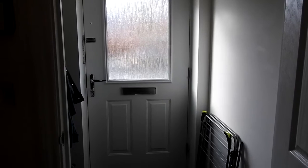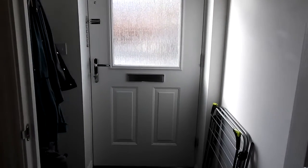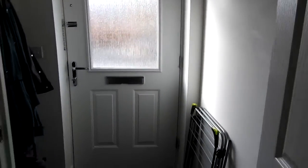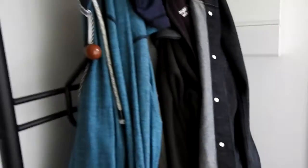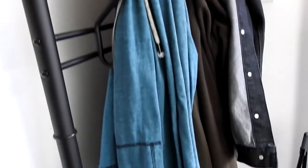This, as you might have gathered, is the front door. I haven't got the nerve to go and stand out in the street and film, not while they're still working on the estate and there's all builders out there everywhere. It's a small front porch or hall. It's got the electricity box in the corner and then we've got a coat and shoe rack here.